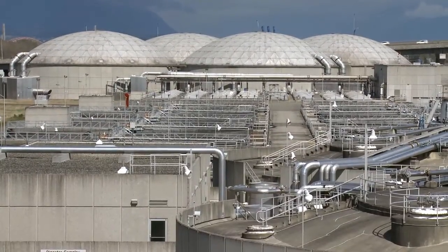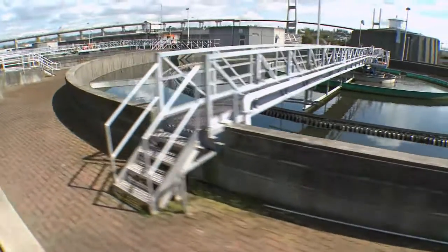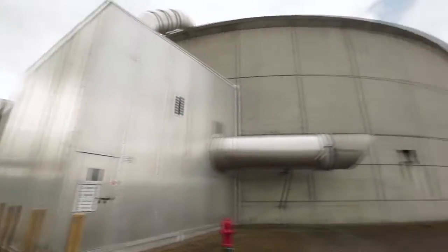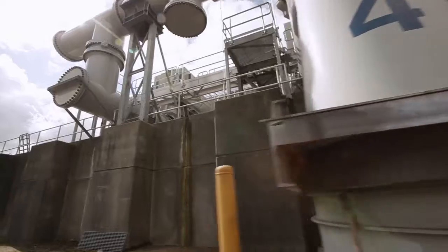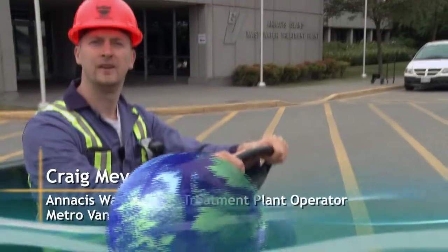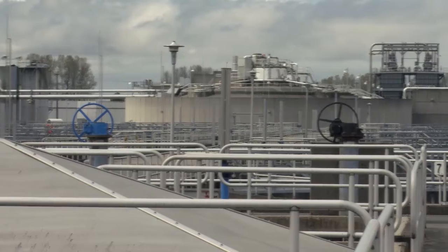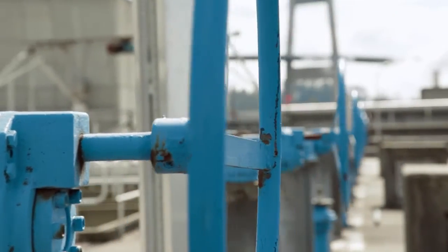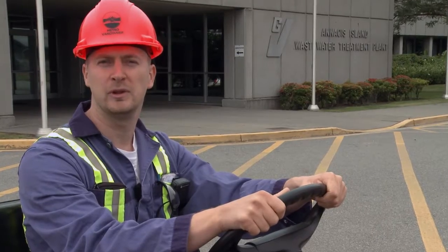The Anasis Wastewater Treatment Plant has been in operation since the 1970s and discharges its treated water into the Fraser River. In 1998 it was upgraded to a secondary treatment plant. Over 5,000 pieces of equipment are controlled by a complex, highly automated system. Hi, my name is Craig and we're here at the Anasis Island Wastewater Treatment Plant. This is the largest of five plants that Metro Vancouver operates and one of the largest plants in all of Western Canada. Today we're going to go for a tour around here and I'm going to explain a little bit about what happens here at the plant.